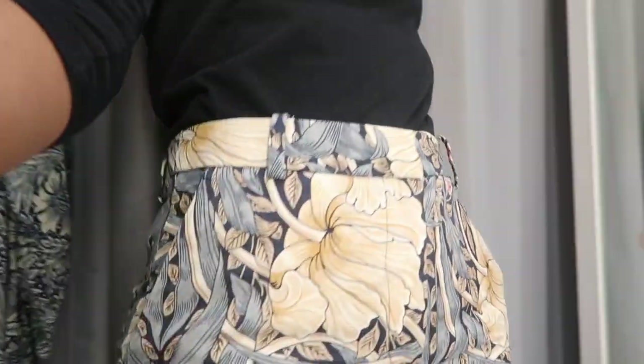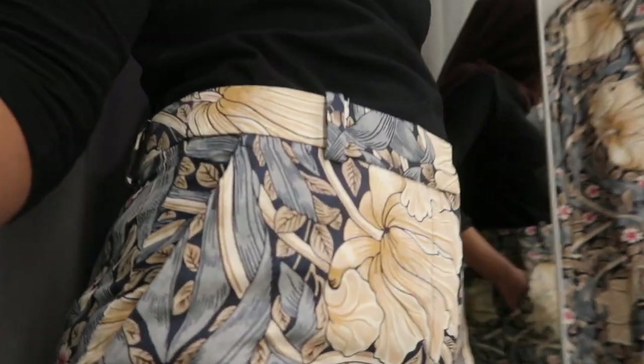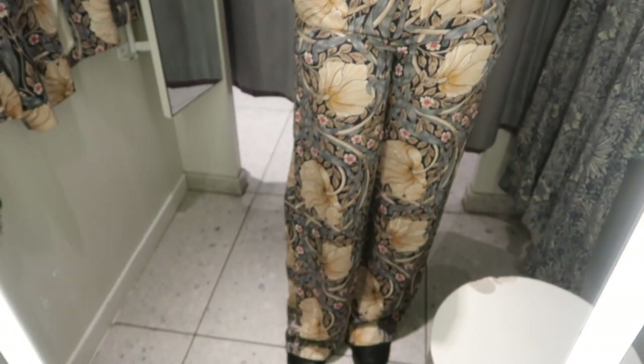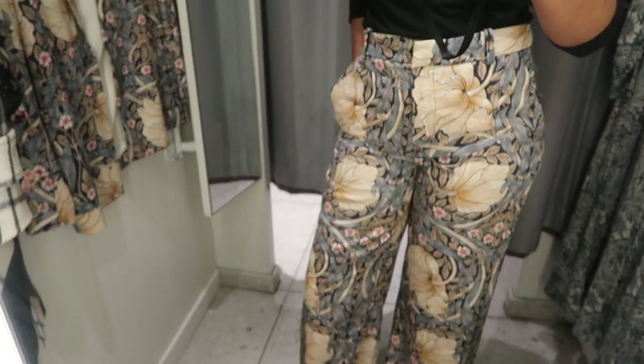The trousers were quite good. I really liked the print and the only problem I had with it was that it was too long for me and it didn't really fit me properly.